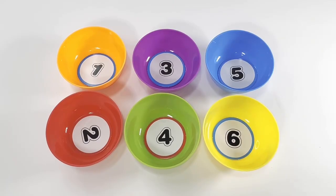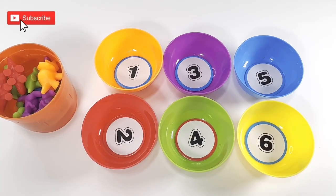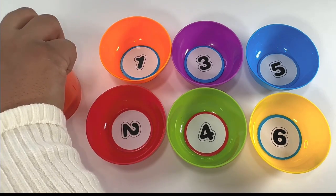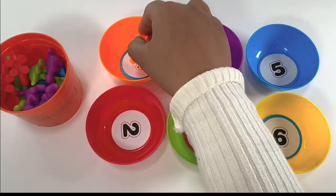Let's learn color sorting and counting today using this fun activity. The orange bowl has number one. Let's count the orange dinosaur from this cup and put it into the bowl. One.